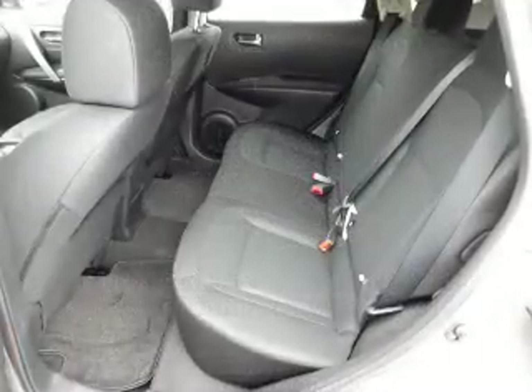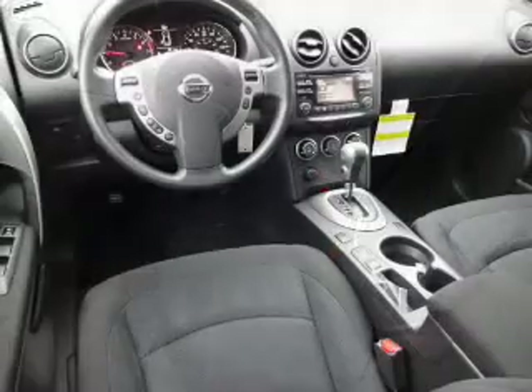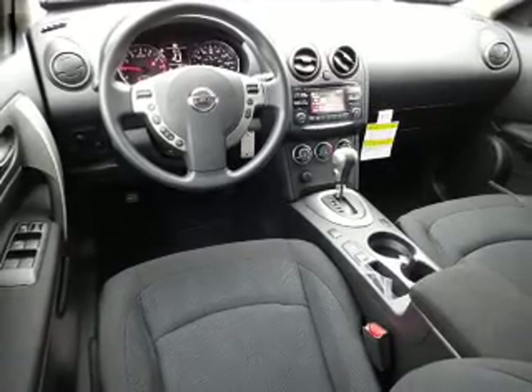Inside you'll find Bluetooth connectivity and auxiliary input, steering wheel controls, curtain head airbags, front airbags, side airbags, and side impact door beams.